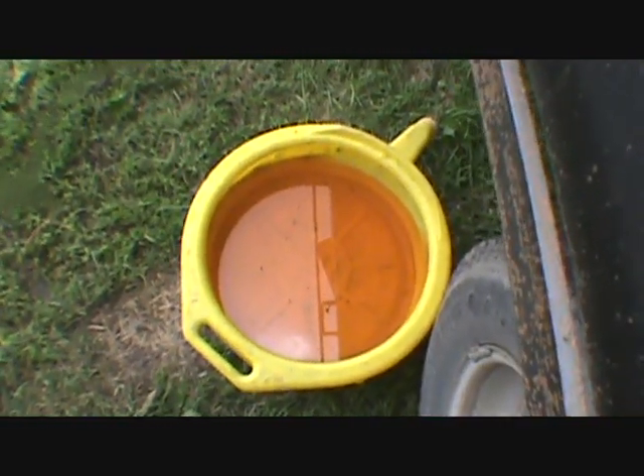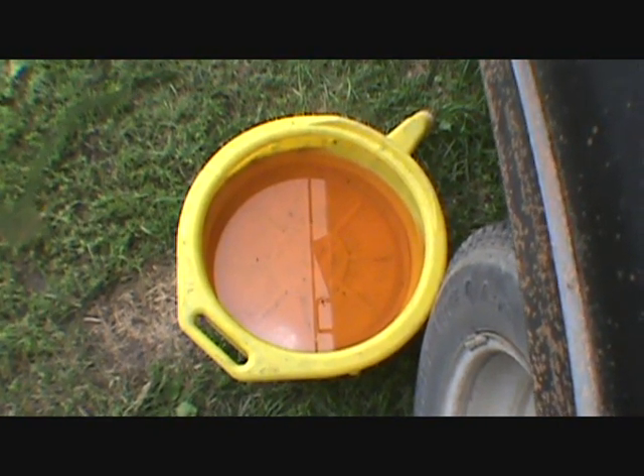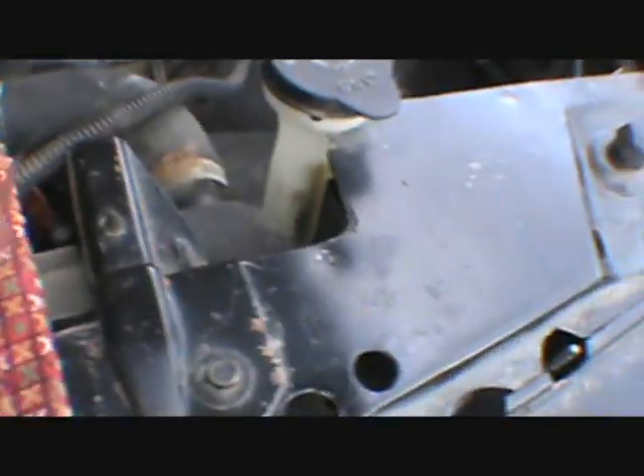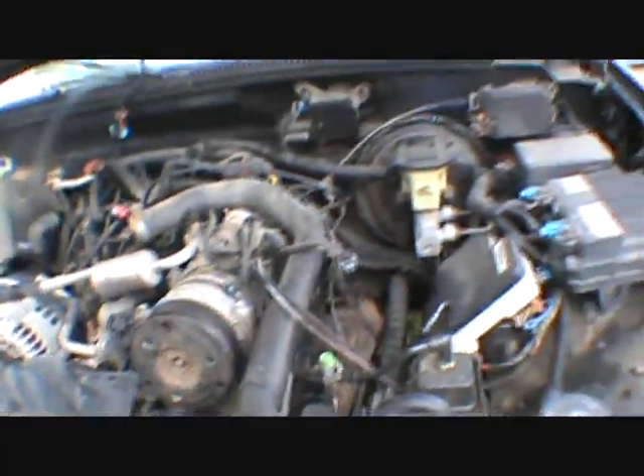I swear when I looked in there the antifreeze looked green, but that sure as hell is orange. I'll have to get my strainer, strain that, and dump it in something so I can dump it back in the truck.